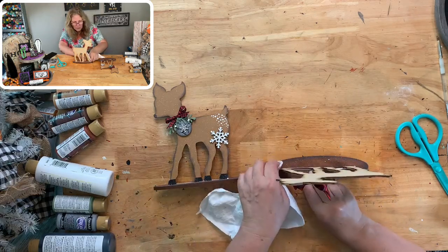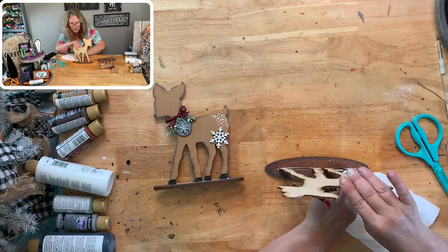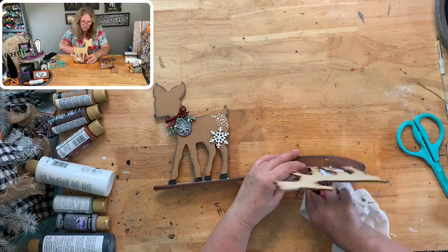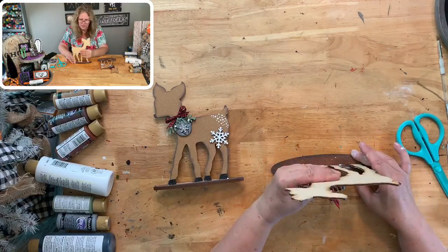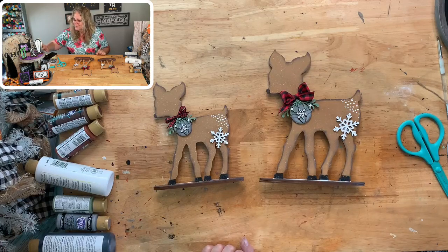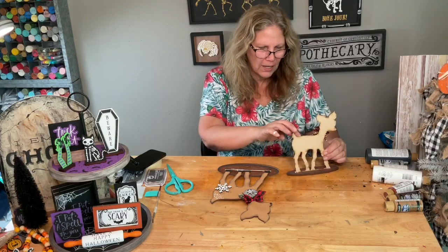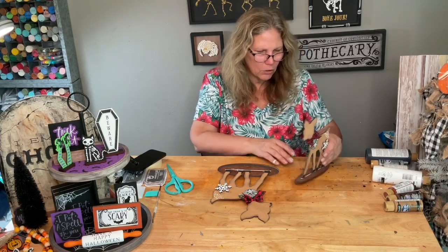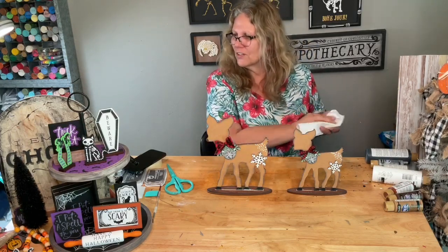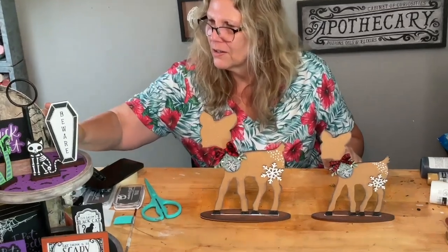Oh my goodness, the little bell is so adorable — I'm loving this! Let me get some of my glue cleaned up. I'm going to lay it down so the base is not wobbly and make sure it's going to be flat. Looks good! Super cute, guys — I'm so excited. Light brown — cocoa — was the perfect color. I just need to clean up a little bit of the glue that keeps coming out of the hole.